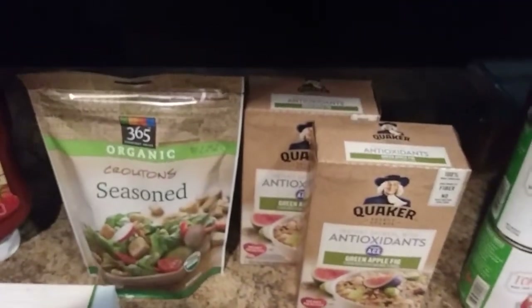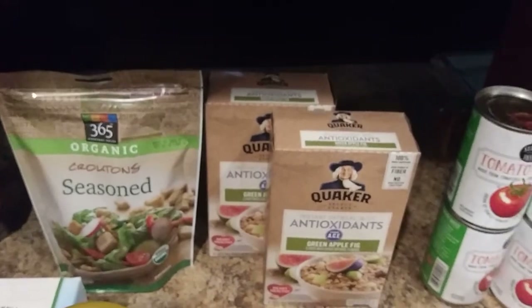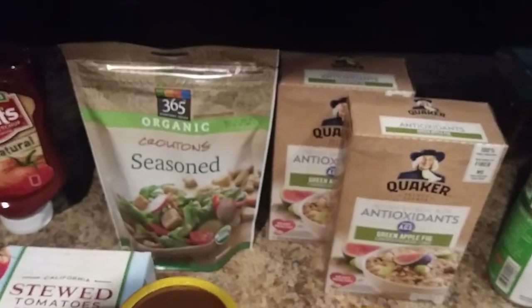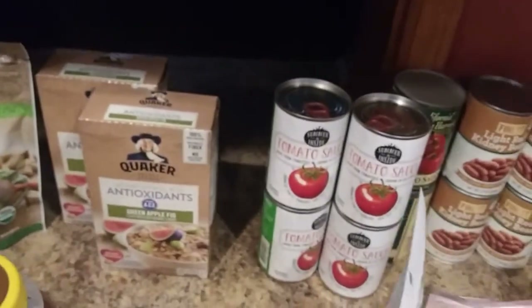Some croutons. Vegan croutons are hard to come by where I live — I don't know about where you guys live. Post in the comments down below — can you find vegan croutons? I have to go to Whole Foods to find them, which is about 45 minutes away.